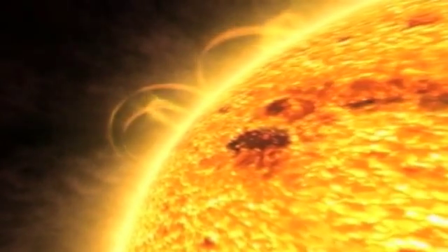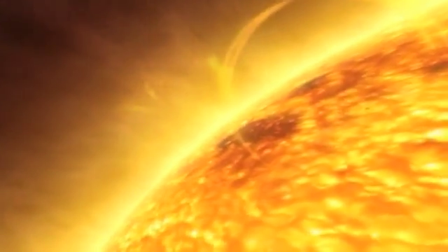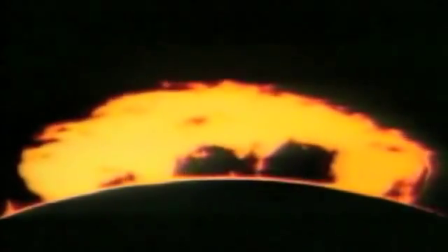The temperature of the Sun is 15 million degrees centigrade at its center and 5,500 degrees centigrade at the surface. This creates constant movement and magnetic activity, some of which shows up as sunspots.